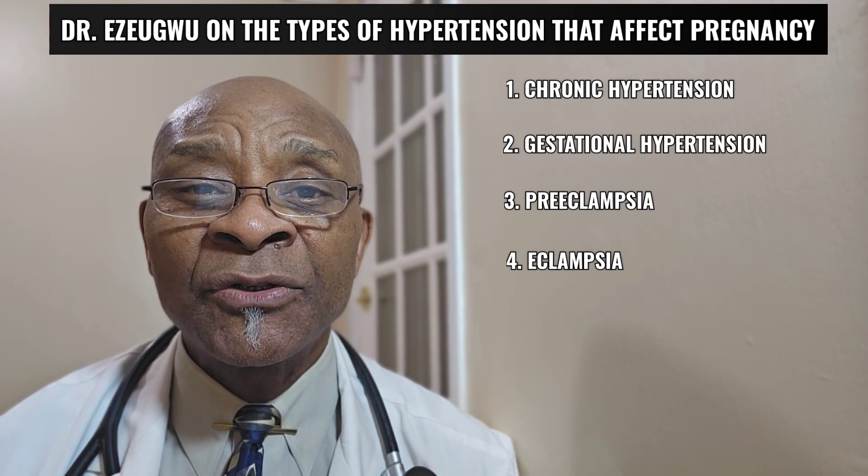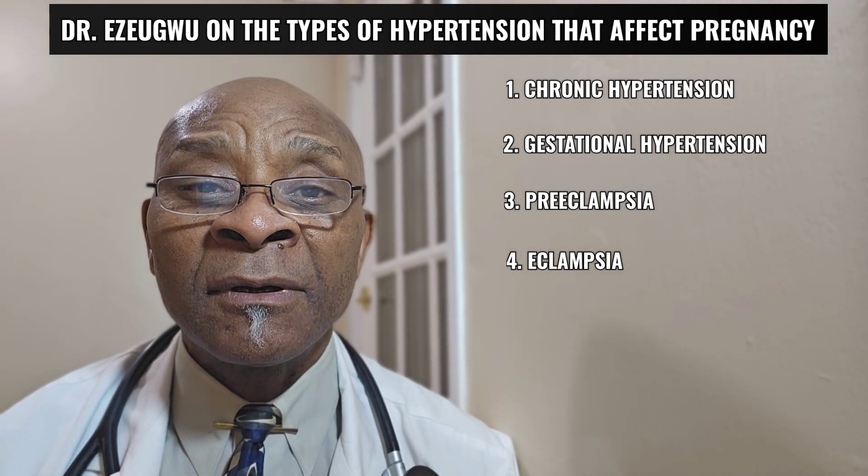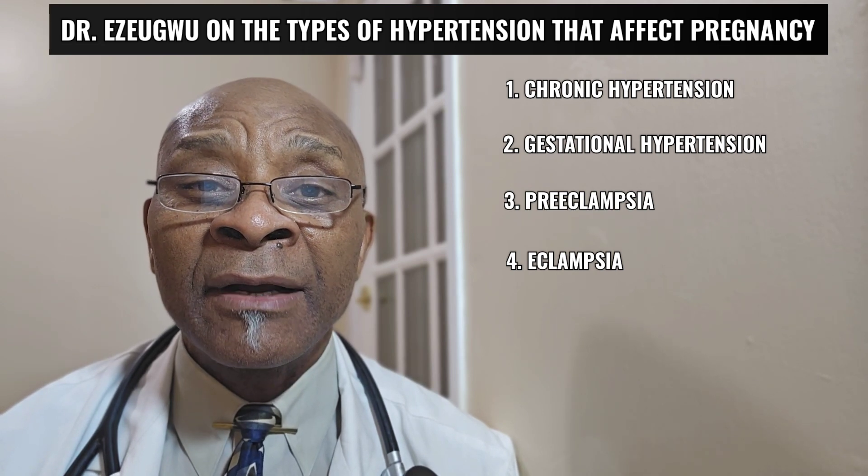Of course, you can also have a situation where you have chronic hypertension complicated or superimposed by preeclampsia or eclampsia.